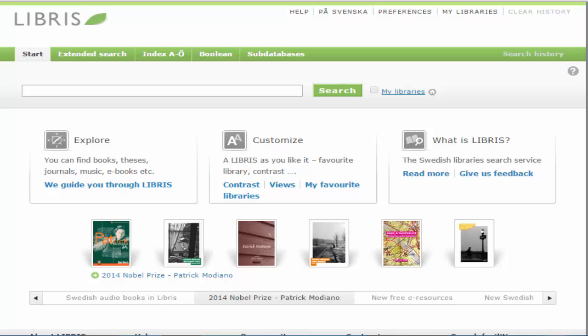It's a good idea to search in Libris if you don't find the material that you're looking for in one search. The Linnaeus University Library webpage contains a link to Libris.